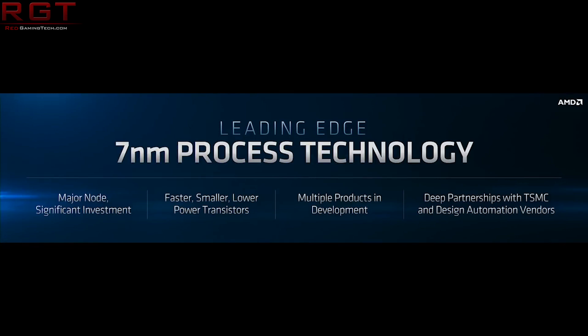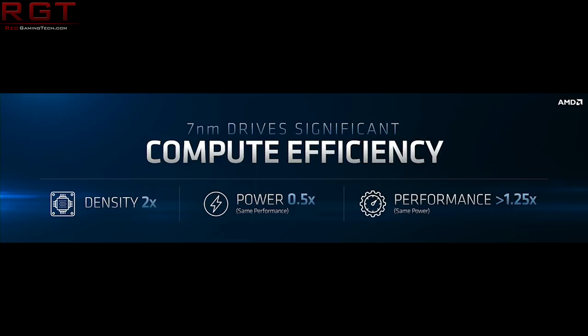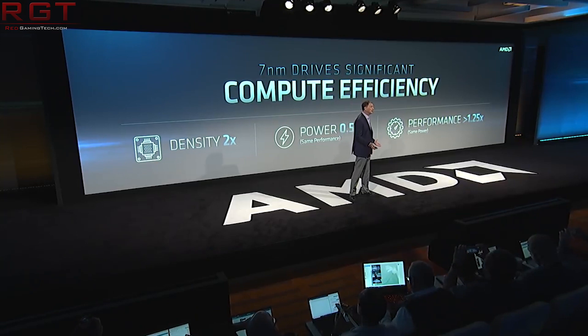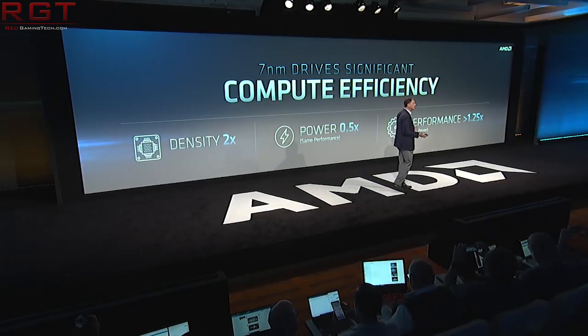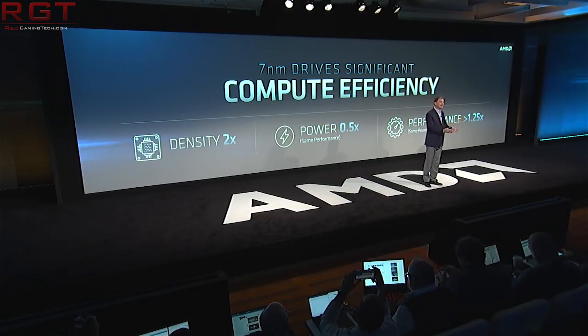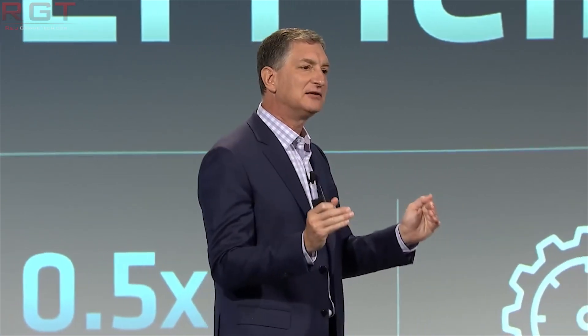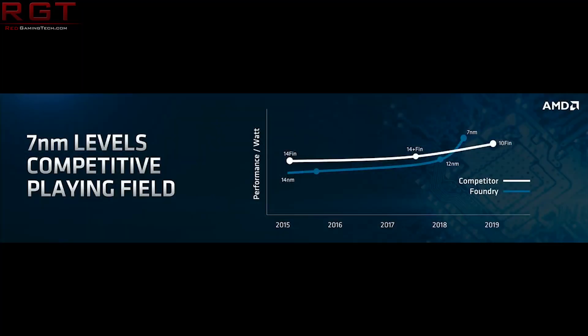You might wonder why you wouldn't just go straight from 7NM to 5NM. As a company such as AMD, why would you make the decision to go with 6NM? Well, 6NM is actually closer to the original 7NM design, as is 7NM+. They're both based on the original 7NM design, whereas 5NM is basically a whole new node. It's kind of like going from 14NM to 12NM — similar enough that there's not a huge amount of work to produce a chip on that architecture.